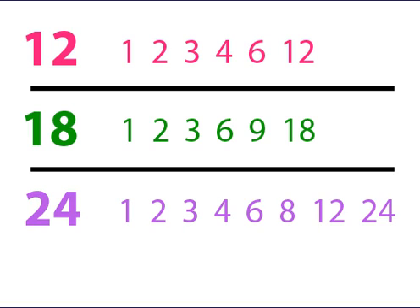Let's try 24. 1 goes into 24 twenty-four times. 2 goes into 24 twelve times. 3 goes into 24 eight times. And 4 goes into 24 six times. These are all the factors of 24.